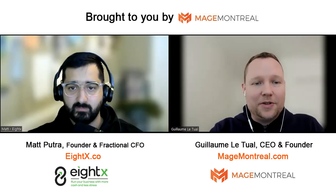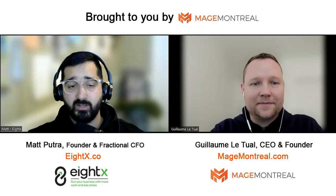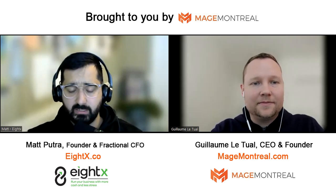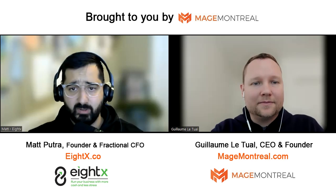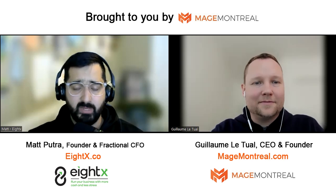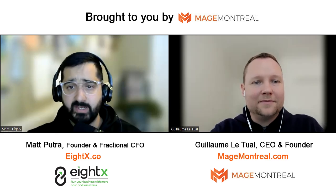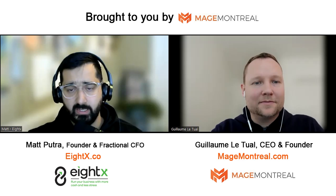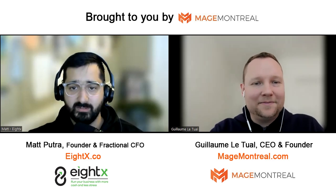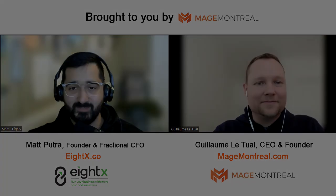Matt, if somebody wants to get in touch with you, what's the best way? You can check out my website www.8x.co — E-I-G-H-T-X dot C-O. LinkedIn is also a great place. If you want to hear back from me within a day, find a post, comment, ask a question — I'm happy to chat and answer questions all the time. If you follow me on LinkedIn you get to see what I'm about and how I think, and eventually you might decide to reach out. Those are the best places to find me. Thanks for being here, Matt. Thank you so much, Guillaume, I really appreciate it.